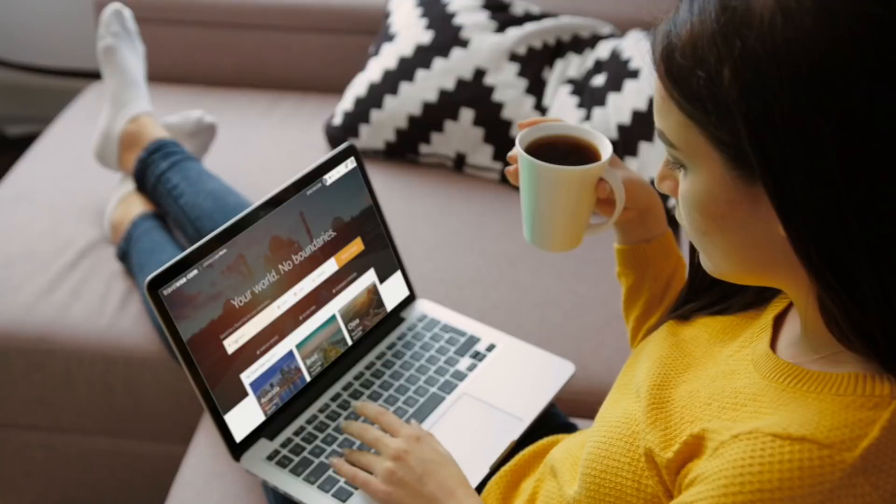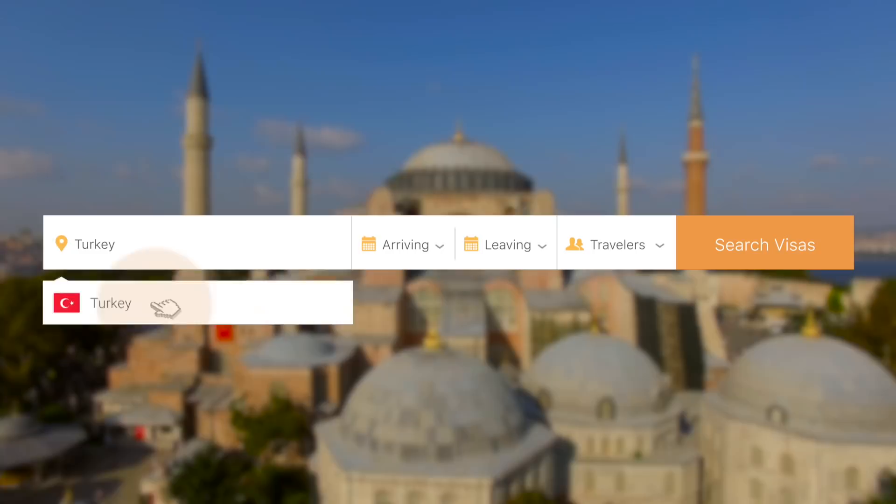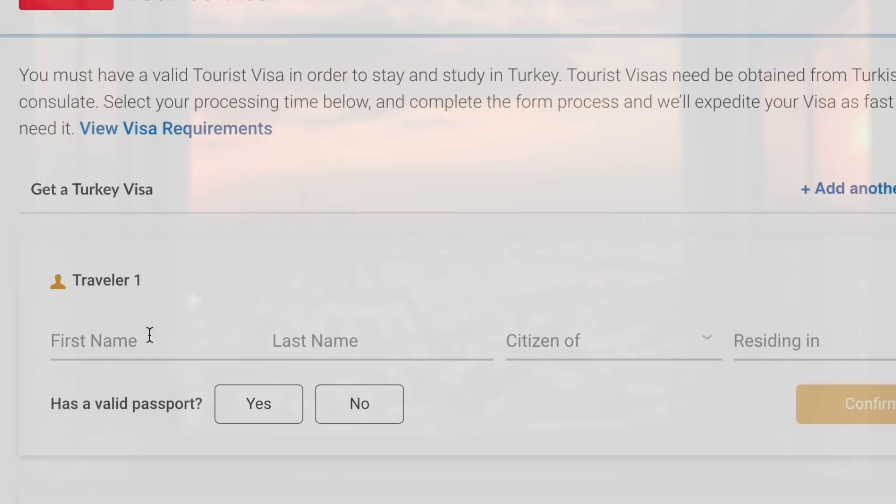All of this could be done at your fingertips without leaving the comfort of your home or office. Let's book a trip somewhere you've never been. You can select your destination, choose your travel dates, even add multiple travelers to your itinerary. You can also select and compare travel visas — whether it's a tourist, business, student, or any other visa type.